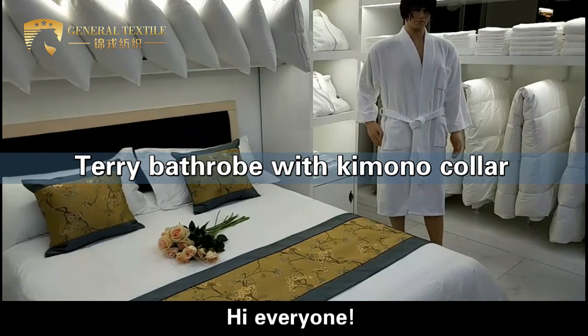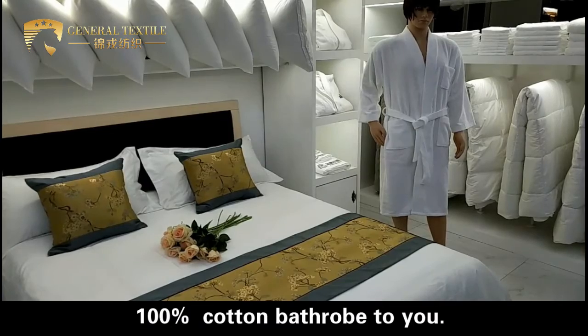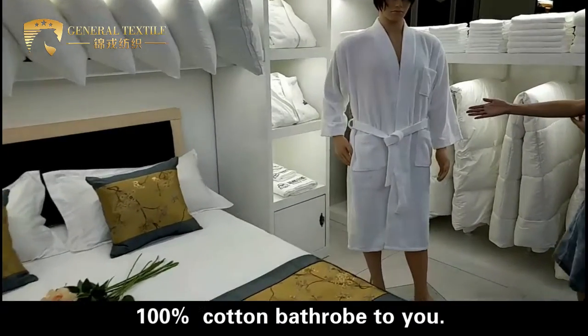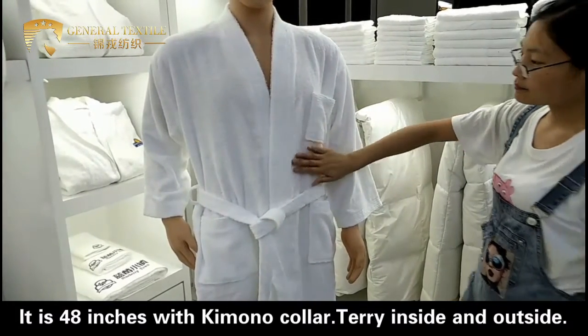Hi everyone, we are happy to introduce this luxury white 100% cotton bathrobe to you. It is 48 inches with a kimono collar, terry inside and outside.